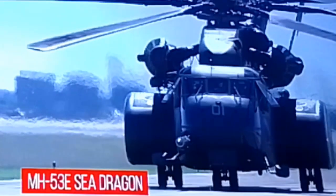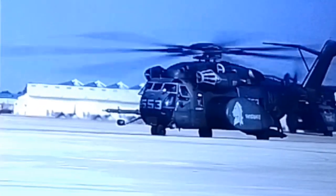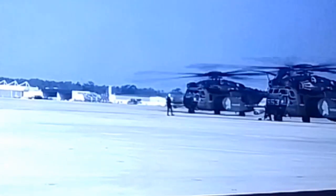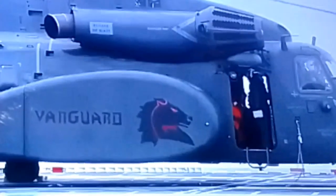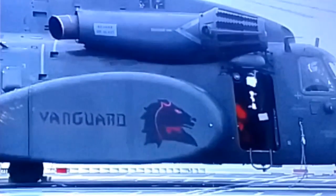The Navy requested a version of the CH-53E for the Airborne Mine Countermeasures role, designated as the MH-53E Sea Dragon. This variant features large sponsons that provide substantially greater fuel storage and endurance.